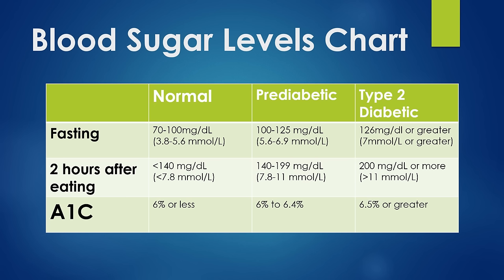So we'll get right to it. Here's a blood sugar level chart. We've got a category for normal, pre-diabetic, and then diagnosed as type 2 diabetic. Keep in mind, any one reading does not diagnose you as diabetic. We're looking at a general trend, and this is something your doctor would help determine.